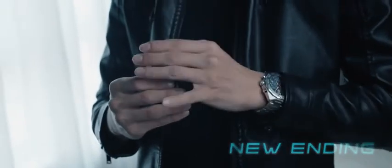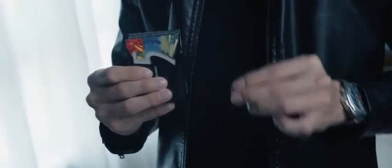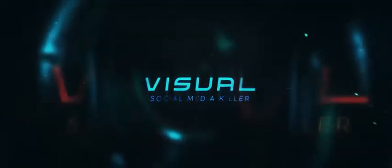We have redesigned the gimmick from the ground up and manufactured it using a brand new material. This enhancement allows you to perform Revise 5 confidently and reliably. Don't worry, you can still perform the effect exactly as before, but you now have the option to end the effect in your spectator's hand instead. It's effortless, practical, and super visual.